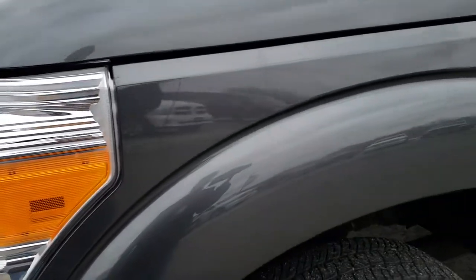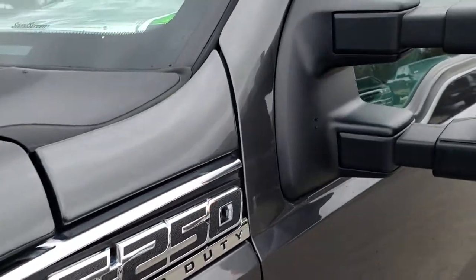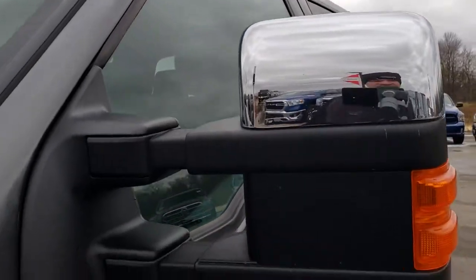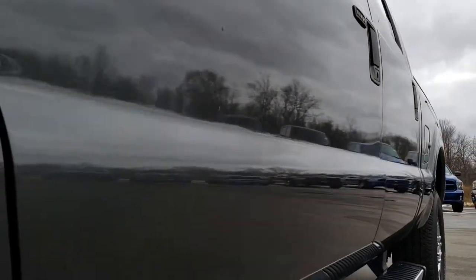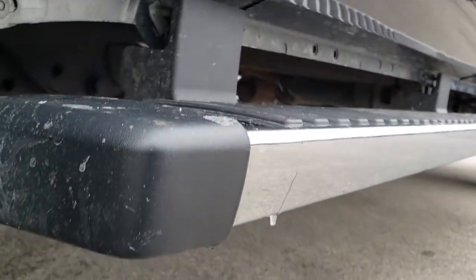From this HD video, you will be able to tell just how clean this truck is all the way around, inside and out. We shoot all of our videos in 1080p, so if you have HD capabilities on your computer, tablet, or smartphone device, turn them on right now because it's like you're right here looking at the truck with me.